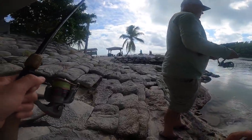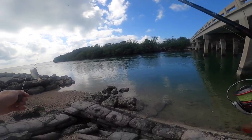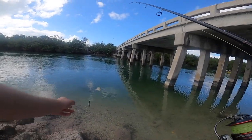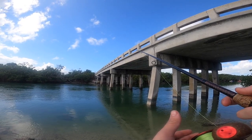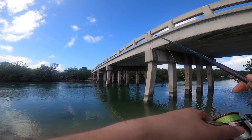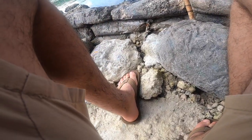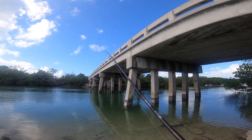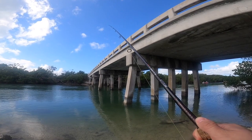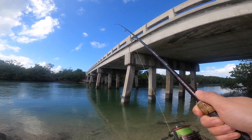I'm going to try and flip it right at the middle pilings. It might be something on it — it's pulling a little hard for that tiny little pinfish.